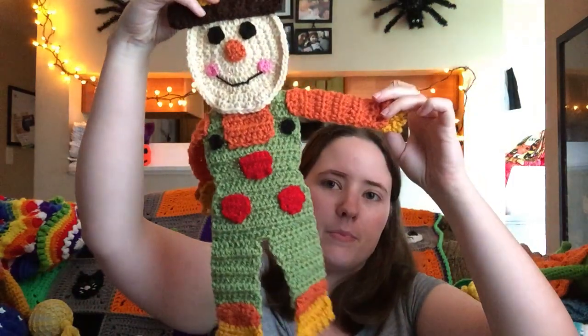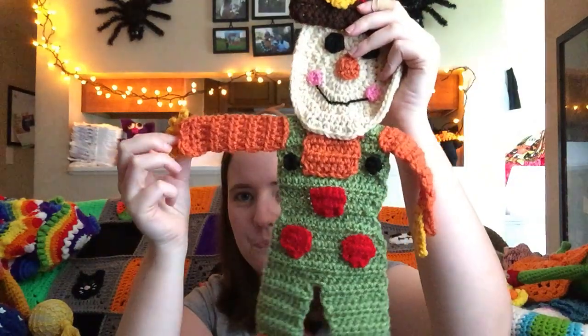The next one was entered into the fall decorations category — not a wreath. This is a scarecrow pattern that I found like a week before the fair and decided to try to make. It's meant to be hung on the wall, so it's got a loop on it and it's just a flat scarecrow. He's super cute and I'll be hanging him up after Halloween. He won first prize also, which I thought was pretty neat.